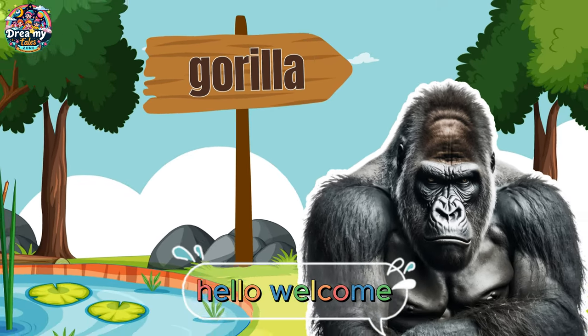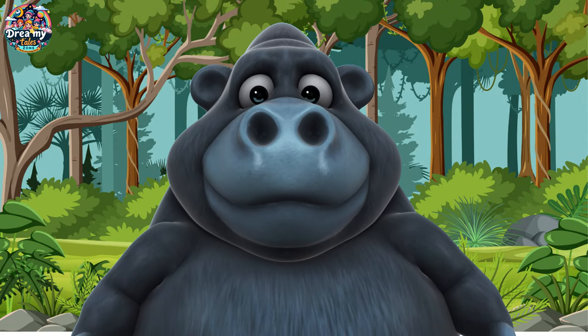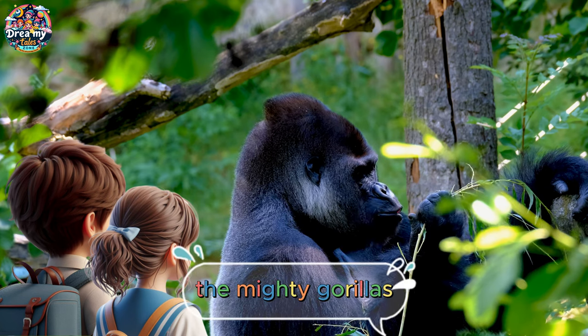Welcome, everyone, to the gorilla exhibit. Get ready to meet some of the largest primates on Earth — the mighty gorillas.